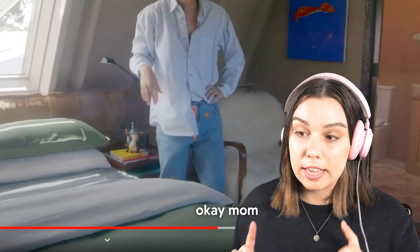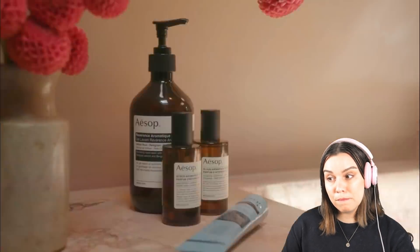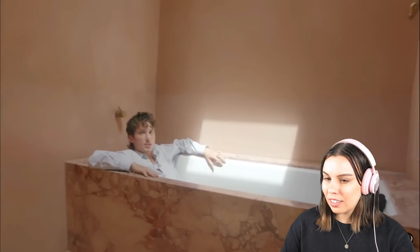'My closet used to be here — we closed it off because I needed a bathtub.' Wait, where does he put his clothes then? This is where I spend most of my time in this house — sometimes I put my laptop up here and watch Netflix. It's really really peaceful, there's just music everywhere. He has surround sound in his ensuite — look at him in the bathtub, he's living his best life for sure.